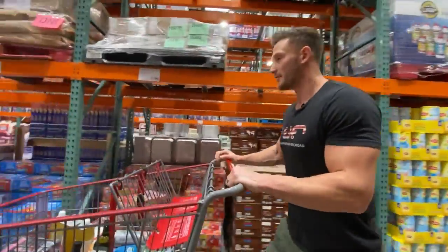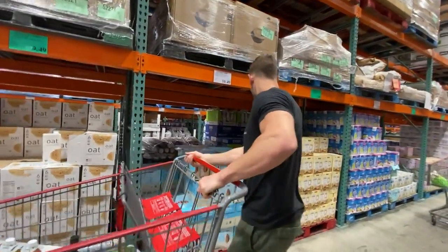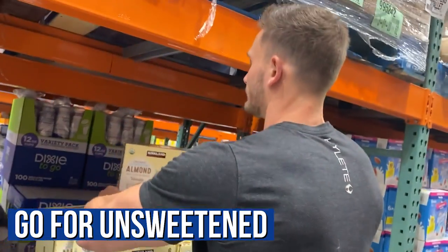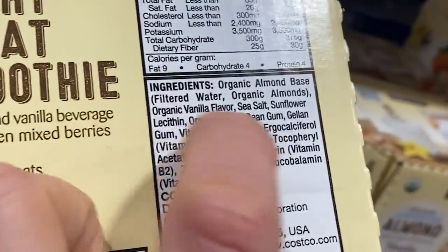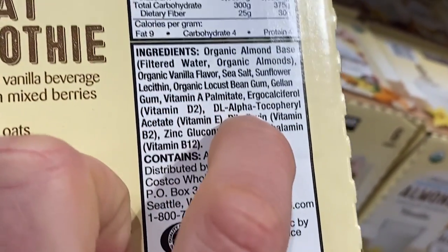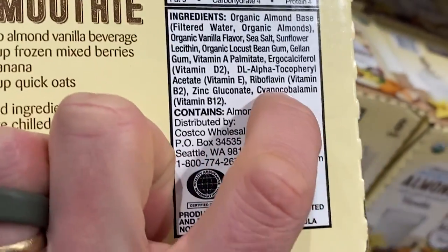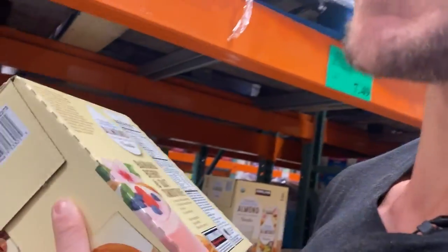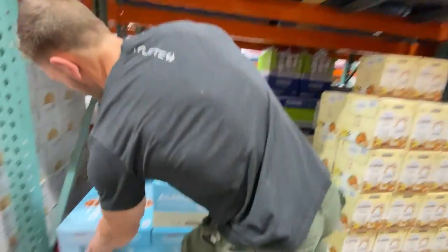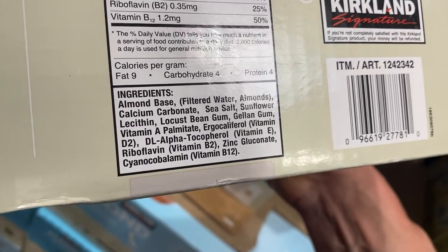In the beverages section, there's not a lot we're going to find, but it's worth a quick peek. For shelf-stable milks, make sure you go for unsweetened almond milk. Looking at the ingredients: organic almond base, filtered water, organic almonds, organic vanilla flavor, sea salt, sunflower lecithin, locust bean gum, gellan gum, vitamin A palmitate, ergocalciferol, DL-alpha-tocopherol, zinc gluconate, cyanocobalamin — that's vitamin B12 in cyanocobalamin form. Some of those preservatives make me not want to get this. Comparing both options — organic versus non-organic — they're almost the exact same ingredients; one is just organic.